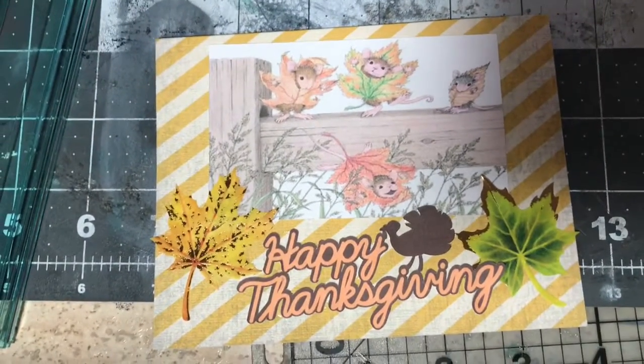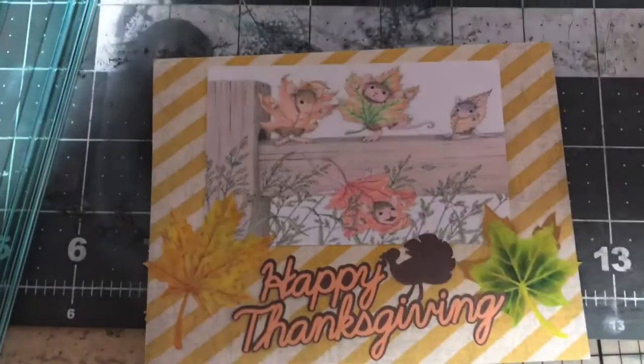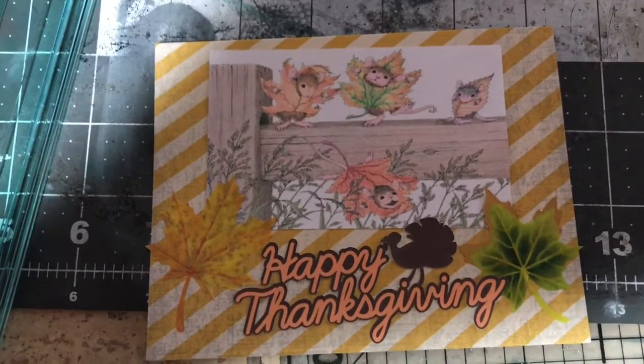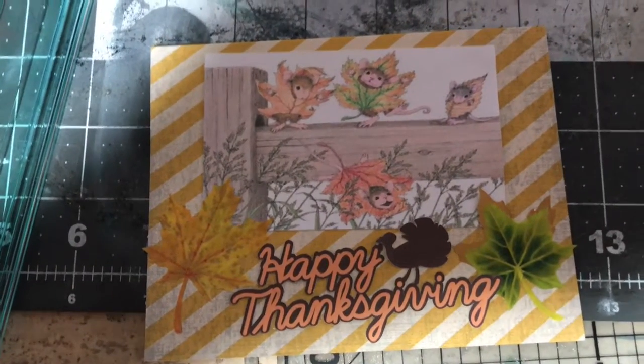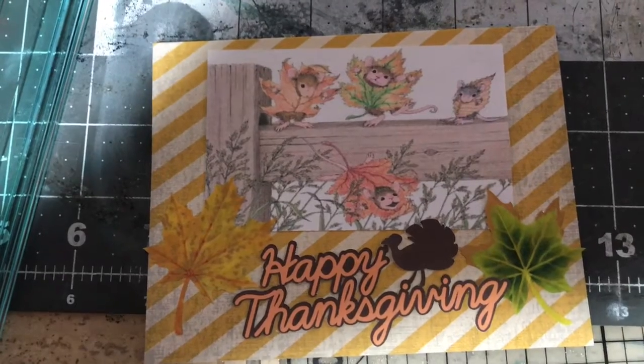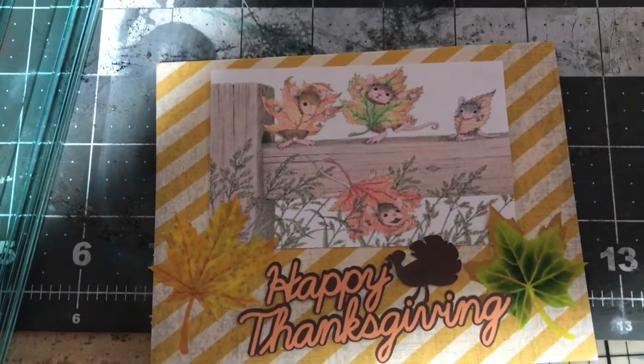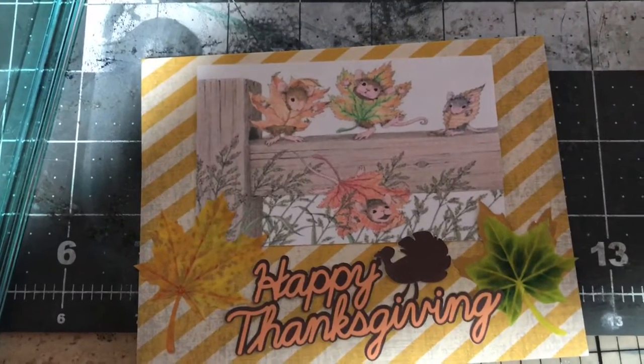This month was 'Thankful' and I'm not going to be able to go home to my mom's for Thanksgiving this year — it's our year to go to my husband's family — so I made my mom this card. I don't have any House Mouse stamps for Thanksgiving and I couldn't find any current ones available.